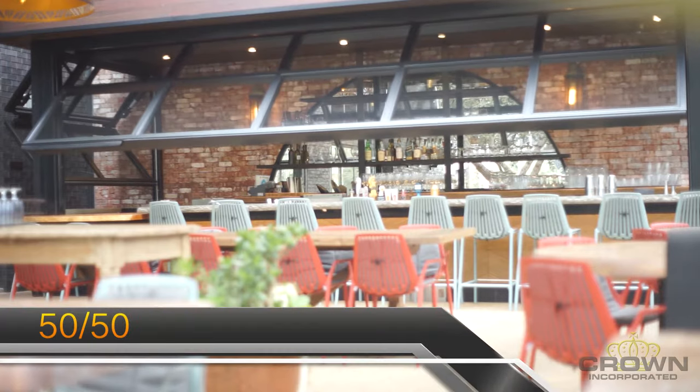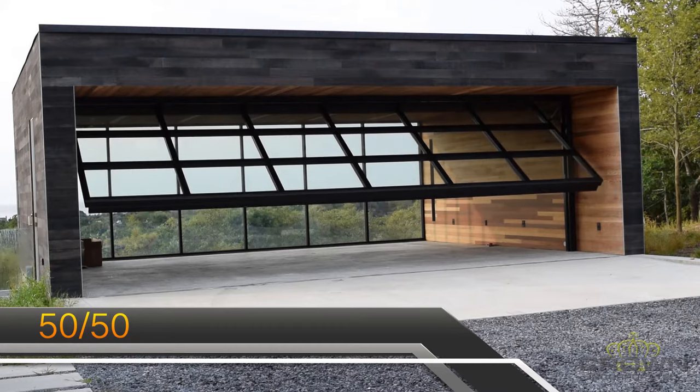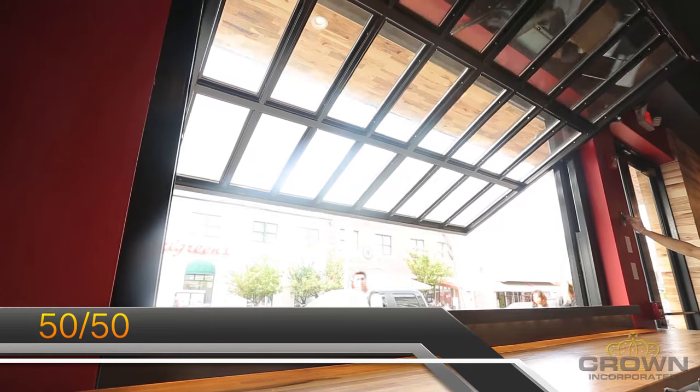The 50-50, the newest of our three main products, came about as a compromise between the SST2 and the single swing. There is more headroom clearance than the bifold, but it doesn't swing out as far as the single swing when open.